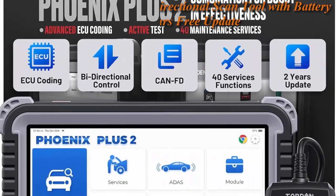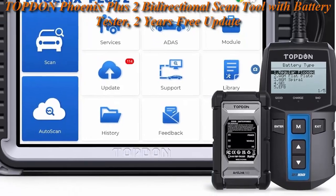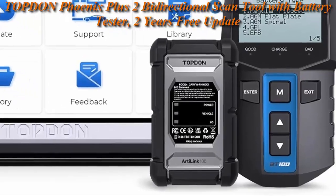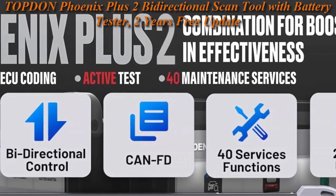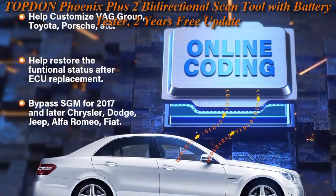Top 1: Top 10 Phoenix Plus 2 Bi-Directional Scan Tool with Battery Tester, 2 Years Re-Update, OE Level Full Diagnosis, Topology Scanner, 40 Plus Reset Services, Auto Off or FCA SGW. ECU Coding writes adaptive data into components to improve workshop efficiency.